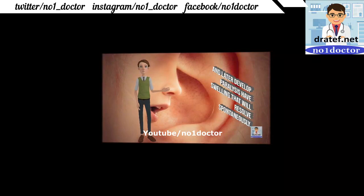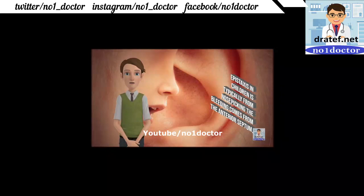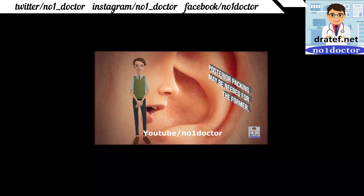Cavernous sinus thrombosis is a rare but very serious emergency with 30% mortality. Treatment requires methicillin-resistant penicillin plus third or fourth generation cephalosporin. Prime suspects include cocaine abuse with septal perforation or juvenile angiofibroma. The tumor is benign but erodes nearby structures.